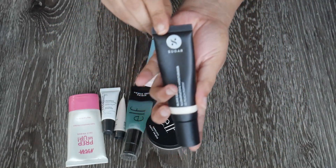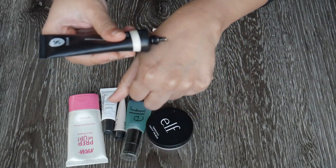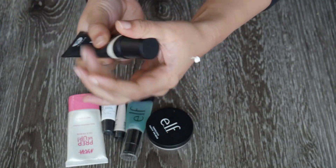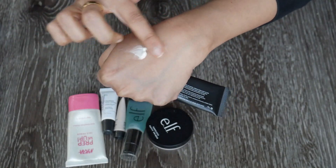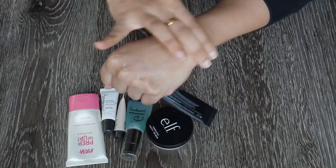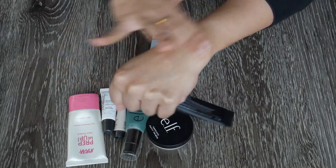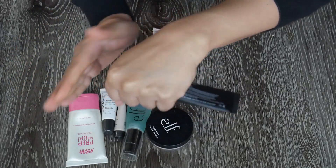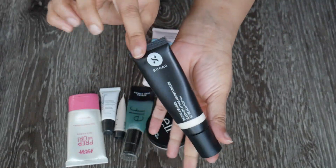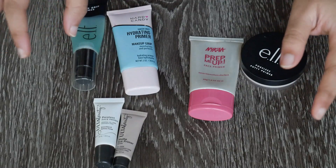Another illuminating moisturizer is the Sugar cream. I don't think I need both the MAC and Sugar versions — I actually forgot about this one and haven't used it much. Even though it feels really nice, it doesn't give that much of a glow compared to the MAC one, and the Sugar one is probably older. So I'm going to get rid of this.